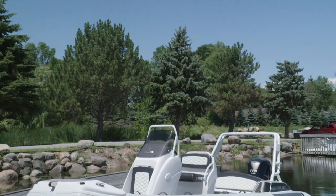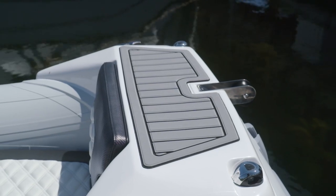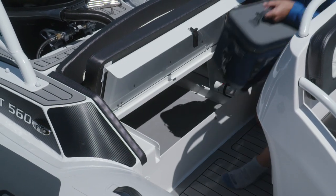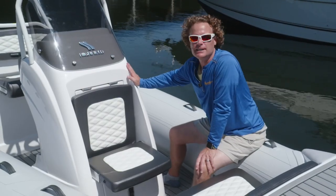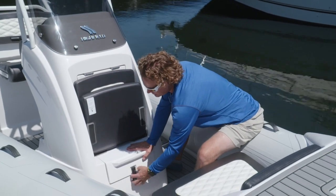The most visible change with the Sport models are the premium features. At the bow we find a split boarding step with an anchor roller and heavy-duty rub rail. There are three main storage compartments, all held open with stainless gas struts. The console on the new Sport 560 is brand new, with this awesome forward-facing seat that flips up to allow easy access to the storage below.